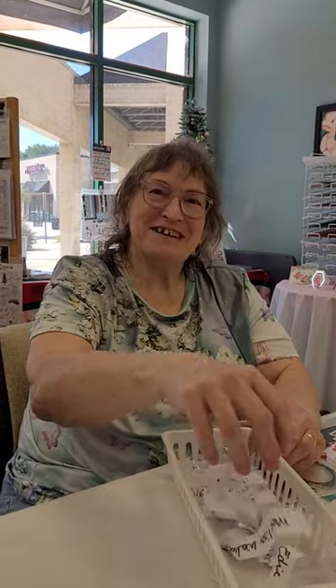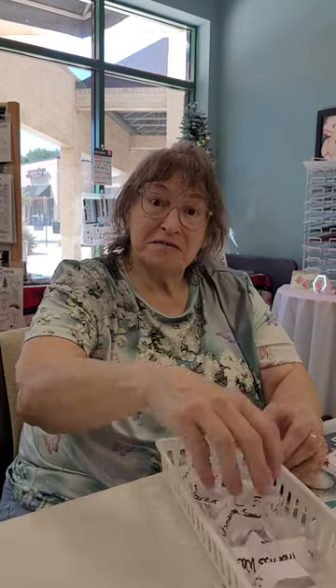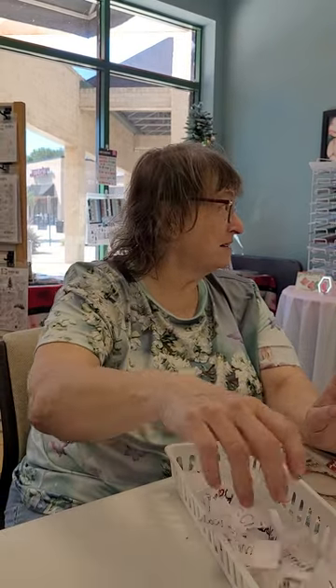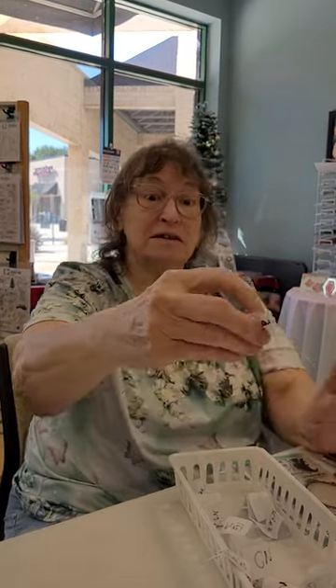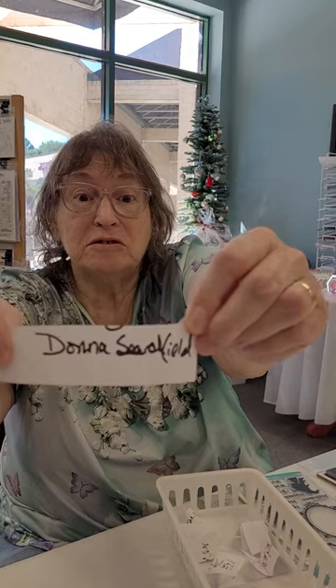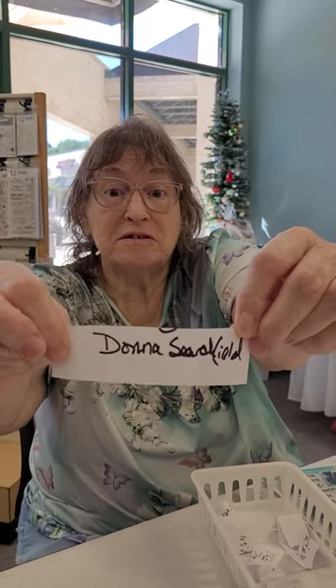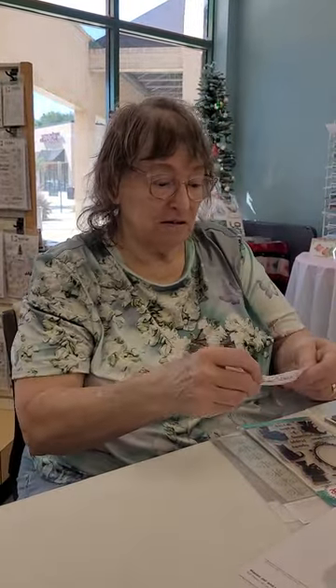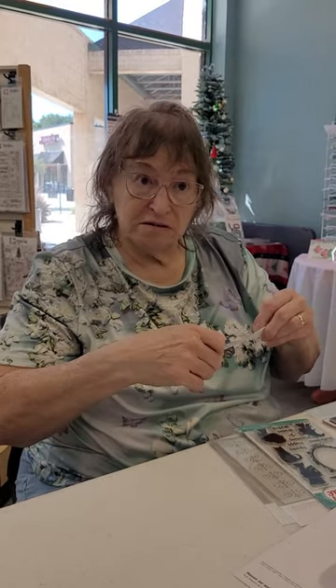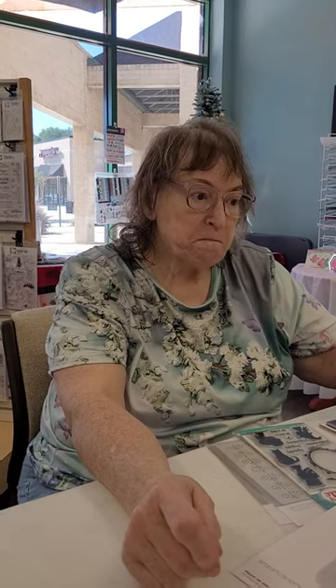The first thing we're going to do is pick the winner for Christmas in July. Fire away, Lynn. I'm looking away — I've been playing with these. Let's choose this one. Donna Searchfield — Donna, you're the winner! We will let you know. I'm sorry to everybody else, but there'll be English Day and more giveaways.